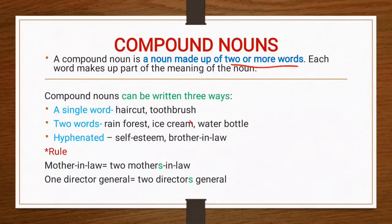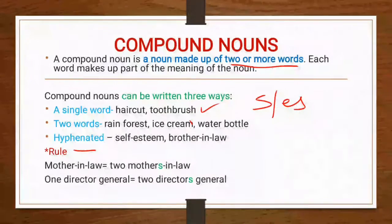Now let's talk about the rules of using compound nouns in sentences. When a compound noun is a single word, like toothbrush, we make its plural by adding s or es. For example: one toothbrush, two toothbrushes. But if the compound noun is hyphenated or composed of two separate words, remember to add s only to the word that is plural.